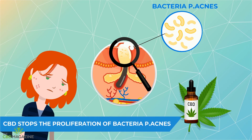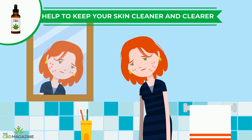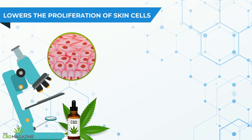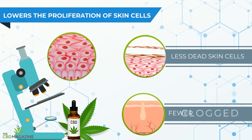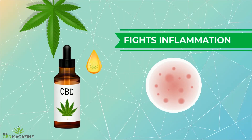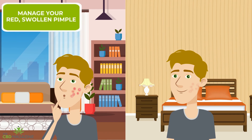This means it helps to keep your skin cleaner and also clearer. Third, CBD lowers the proliferation of skin cells, meaning less dead skin cells accumulating on your skin and in turn fewer clogged pores. Finally, CBD fights inflammation — as a result, it can manage your red, swollen pimples and make them more discreet.